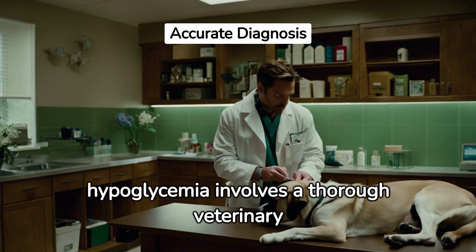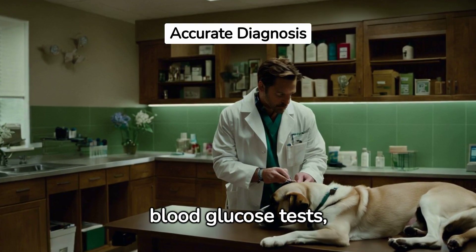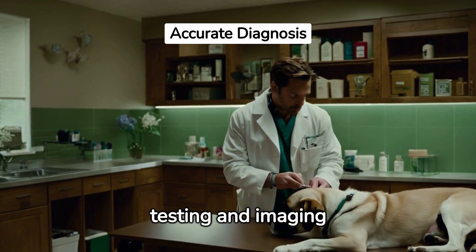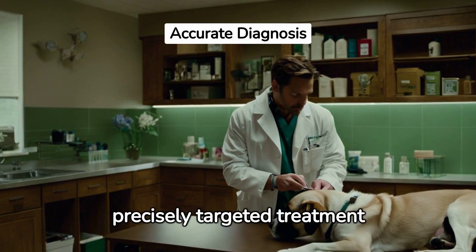Diagnosing hypoglycemia involves a thorough veterinary examination, including blood glucose tests, comprehensive blood tests, special testing, and imaging studies. Correct diagnosis allows for precisely targeted treatment strategies.